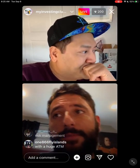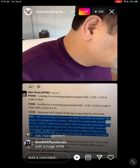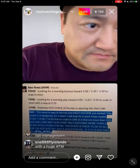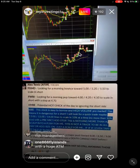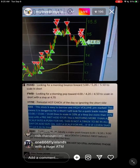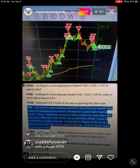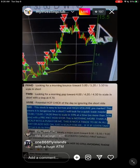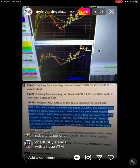I always want to post the watch list because it shows what the process was saying. In our morning watch: FWBI — looking for a pop towards $4.20, $4.50 to scale in short. It literally hit those exact lines and tanked. That was a really solid trade. But on IC, the watch said: this stock is easy to borrow and high volume pre-market, meaning it's dangerous for a short. Look for a quick trade at the $13.50 and $14 lines to scale in, no more than 30% size.